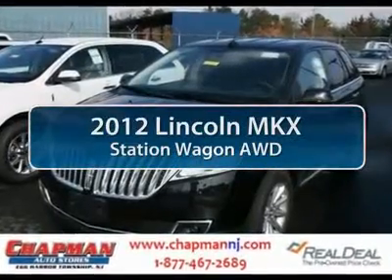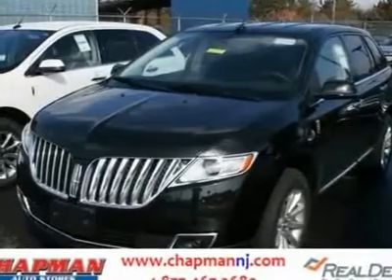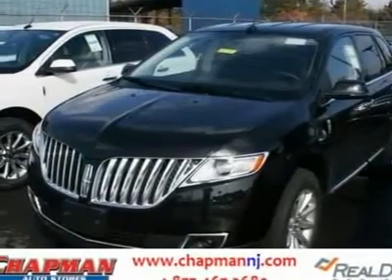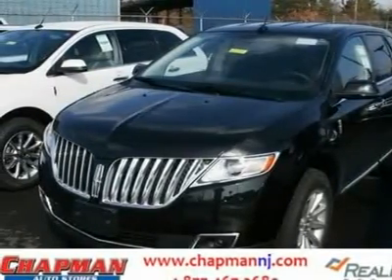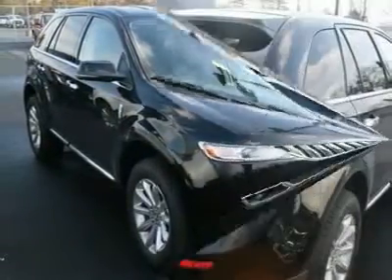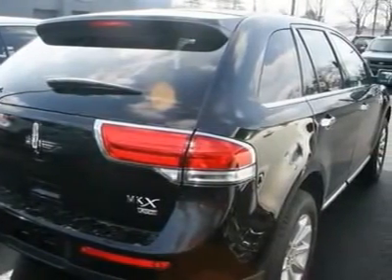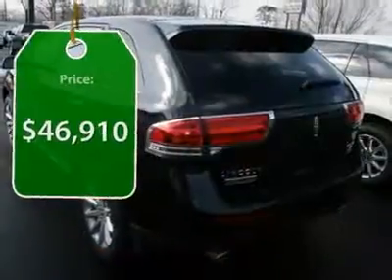The 2012 Lincoln MKX. The MKX offers performance that's ahead of the curve, boasting excellent launch and acceleration with a 3.5-liter Duratec V6 engine that delivers 265 horsepower. The MKX is truly empowered for action and is priced below $50,000.